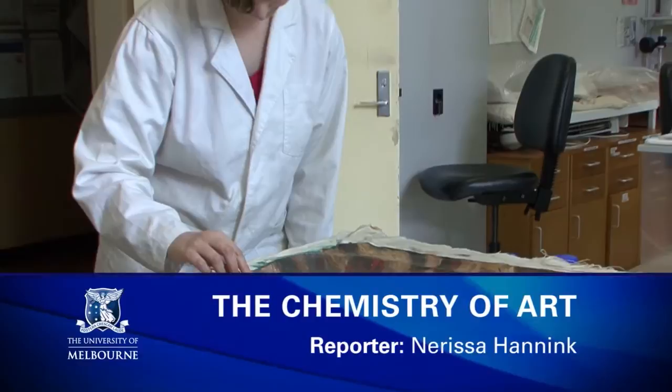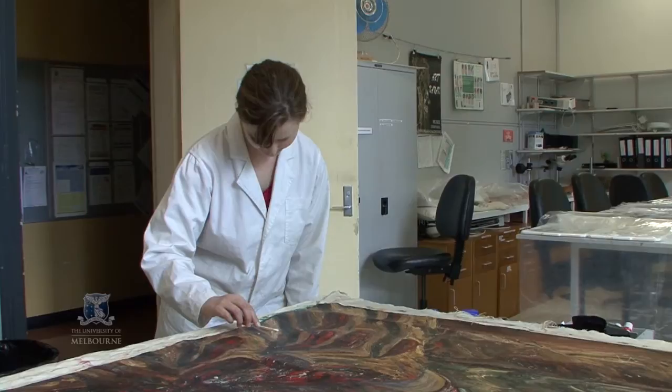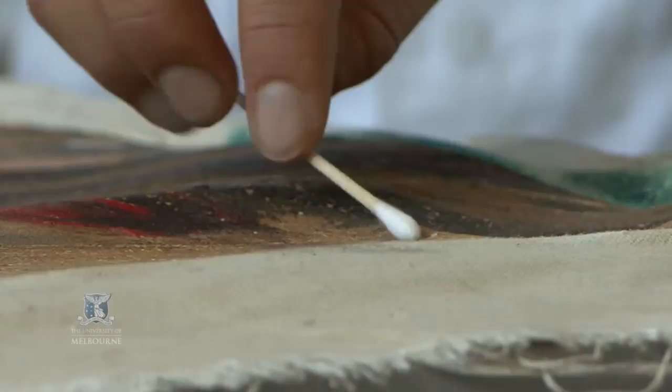The very different disciplines of art and science have come together on a major new conservation project. A team from the University of Melbourne is working to understand how modern artworks age and how to best protect them for the future.